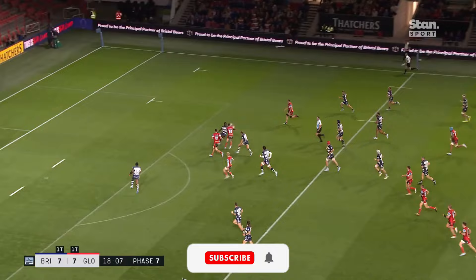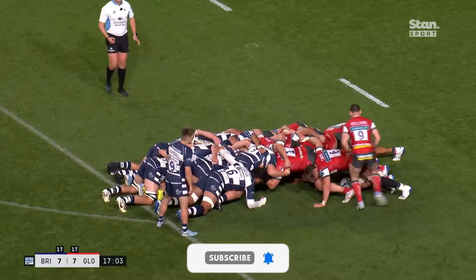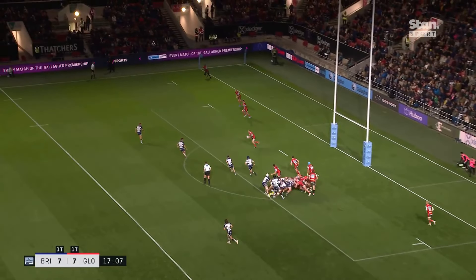It's a lovely try from Gloucester to go coast to coast through seven phases, so let's break it down. Middle of the field, Gloucester load four and two with Bristol instantly at a disadvantage due to dropping their back three deeper for the kick. If you can, try and keep an eye on Wade's work rate in this try.